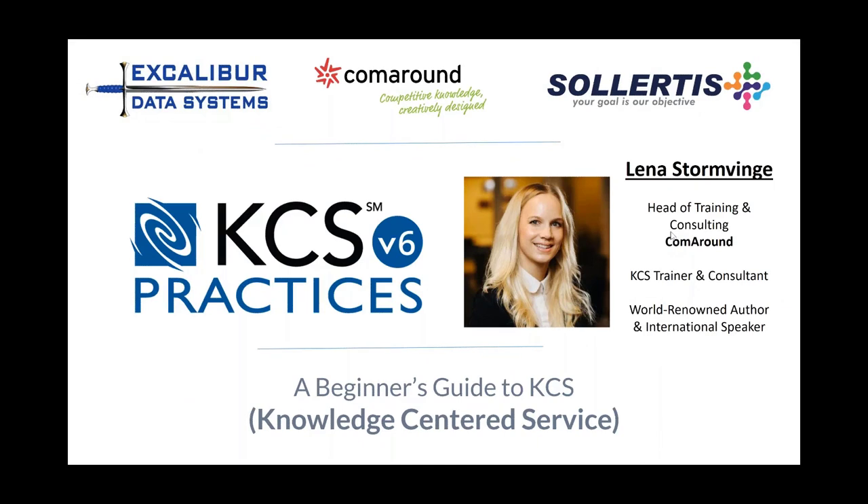Hello everybody. Thank you for taking the time again out of your busy schedule to spend some time with Excalibur Data Systems, Comaround and Solertus. Today we're going to talk about a beginner's guide to KCS. It's an acronym you're seeing all over the internet, and if you play in this world of service management, customer service, help desk, you've probably seen the acronym KCS. We're going to give you an introduction to what KCS is all about and talk about why it's important to any AI chatbot-based initiatives you might be thinking about in 2018 and beyond.